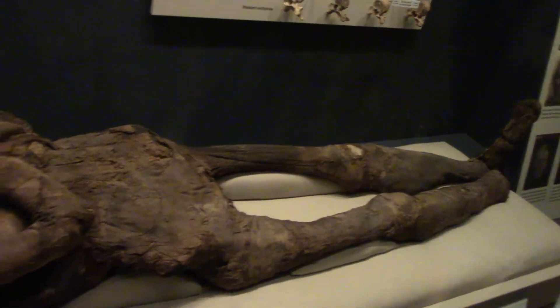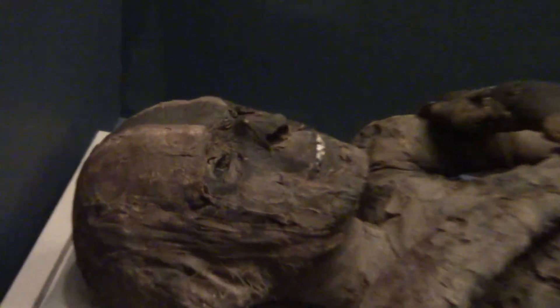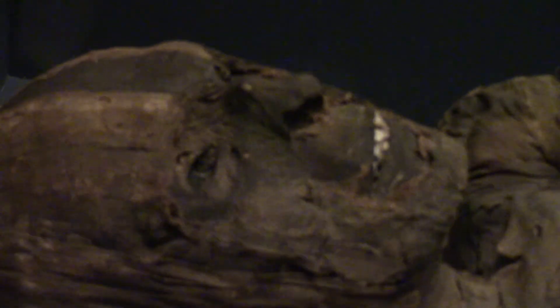This isn't a real body, but it's a replica of one. The process of mummification is very morbid but fascinating, especially considering it was done thousands of years ago.